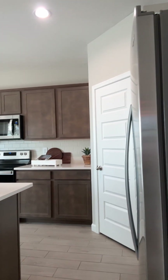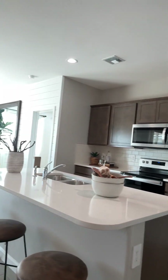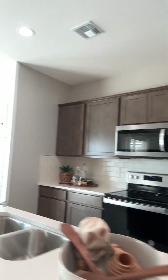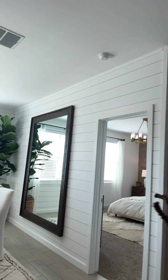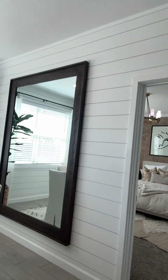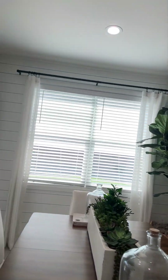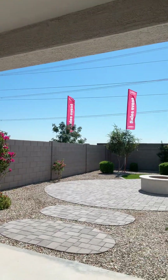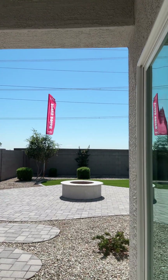We're at Desert Moon Estates in Buckeye. They're just about sold out of this phase, but they are waiting on permits on the next phase, and they're projecting pricing to be similar or the same. There are still some homes available. Looking at the size of this lot — very nice-sized lot.